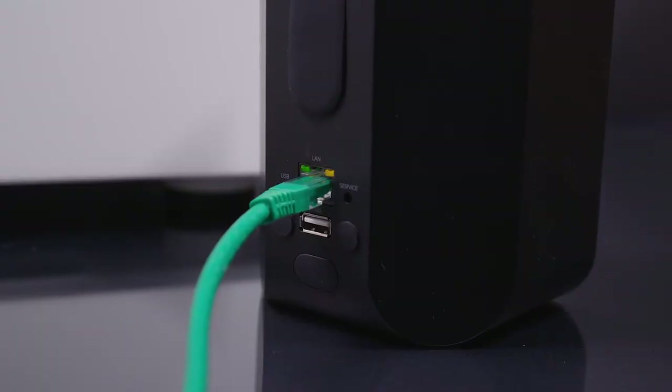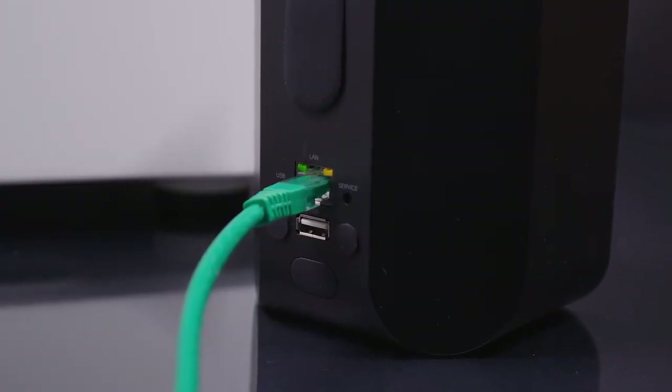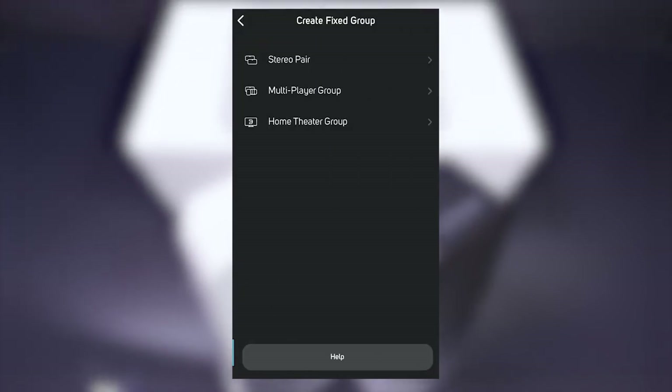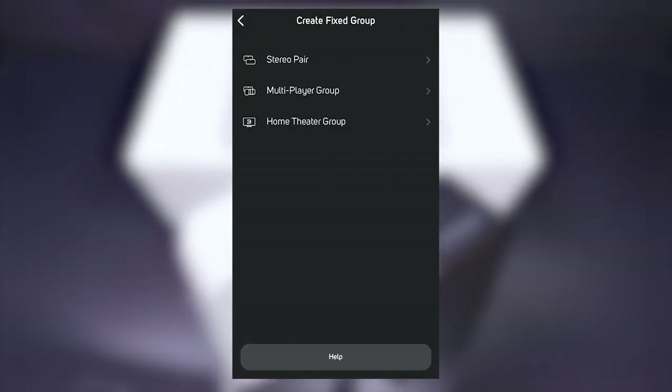You might spec a Bluesound system for ease of installation, but the sound won't let you down. Intentionally, there aren't any dip switches or controls on the loudspeakers themselves to avoid tampering. Within the BlueOS app, you can select pairs of BSP 200 for stereo playback and tweak the onboard DSP.